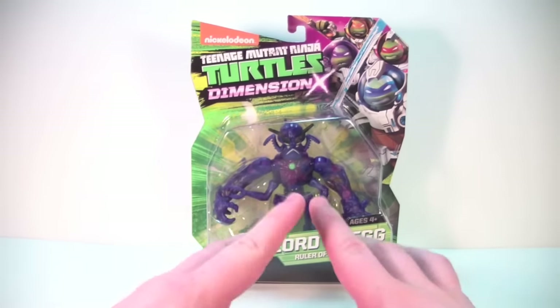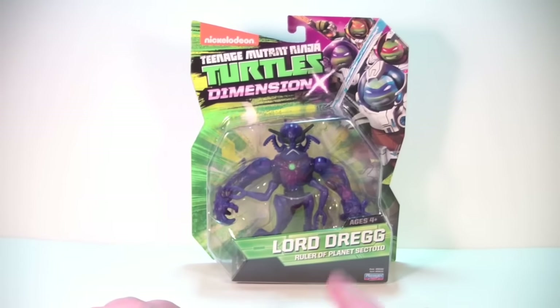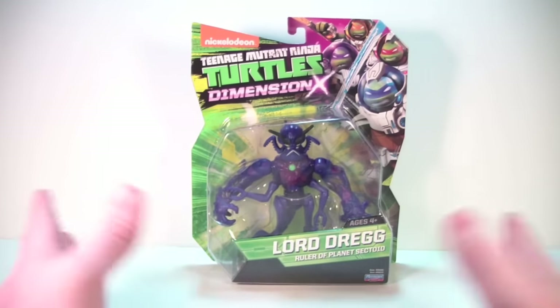This is from the new Dimension X line, and we are gonna look at Lord Dreg. And you can see down here it says 'Ruler of Planet Sectoid.'